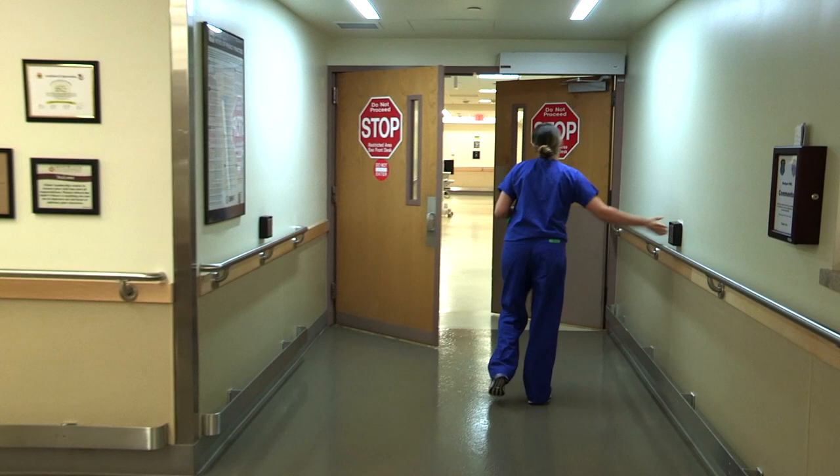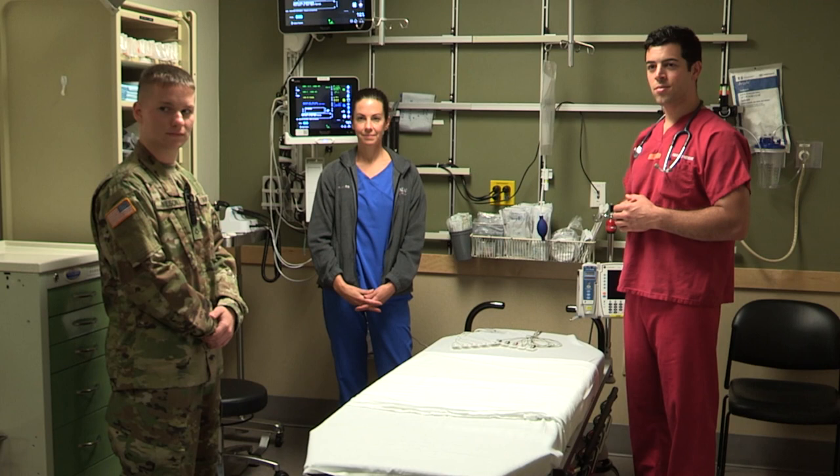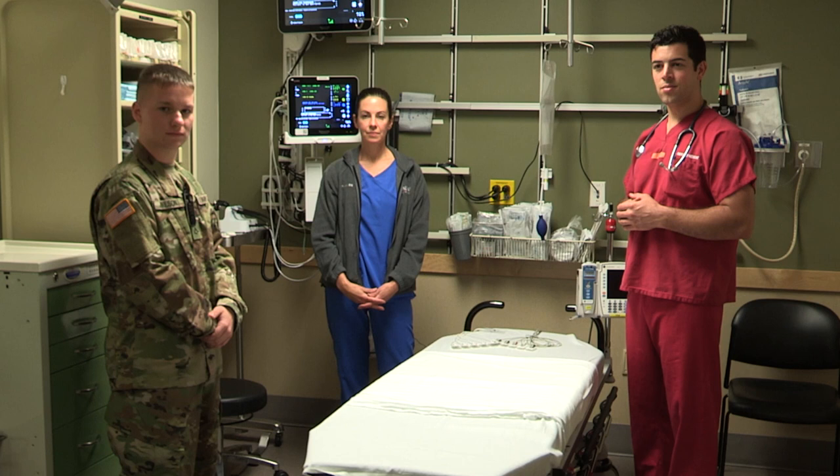Once you arrive to your room, you'll be seen by a team of providers, nurses, and medics. The physician will begin the initial evaluation while the nurses and medics will start the diagnostic studies and obtain your vital signs.